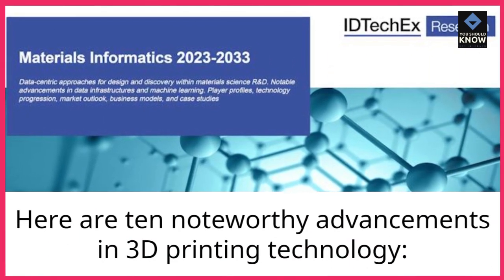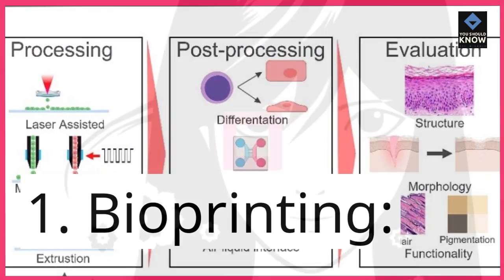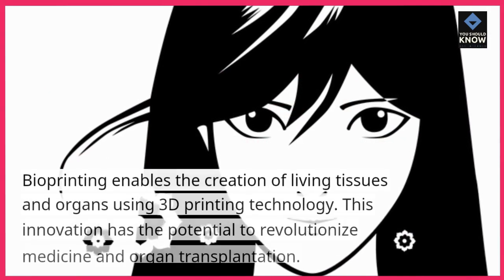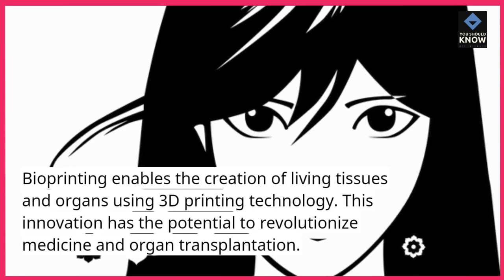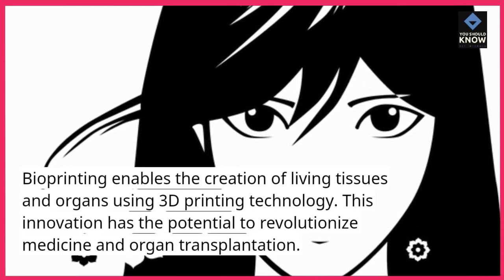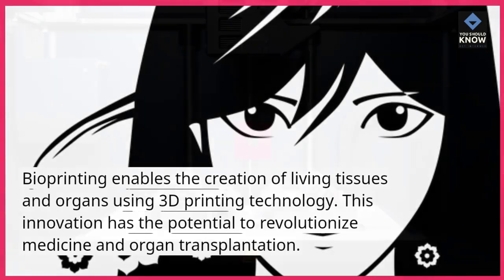Here are 10 noteworthy advancements in 3D printing technology. 1. Bioprinting. Bioprinting enables the creation of living tissues and organs using 3D printing technology. This innovation has the potential to revolutionize medicine and organ transplantation.